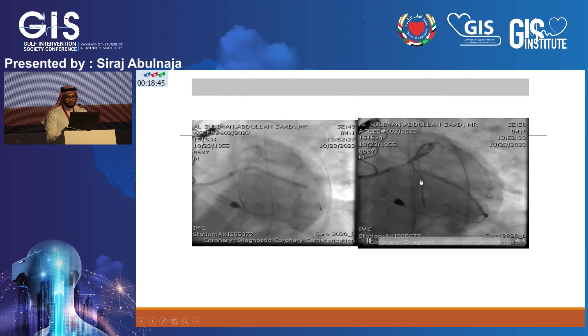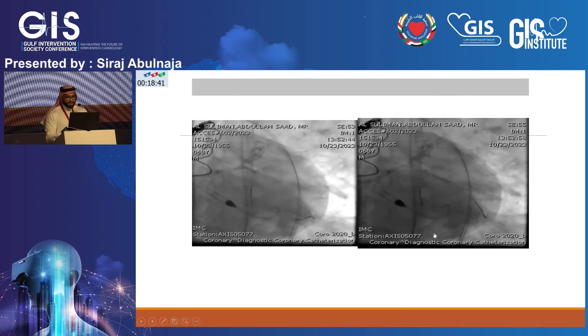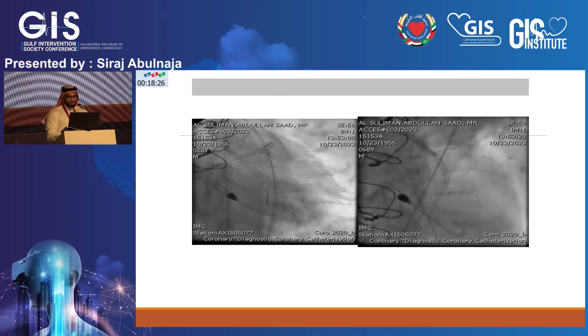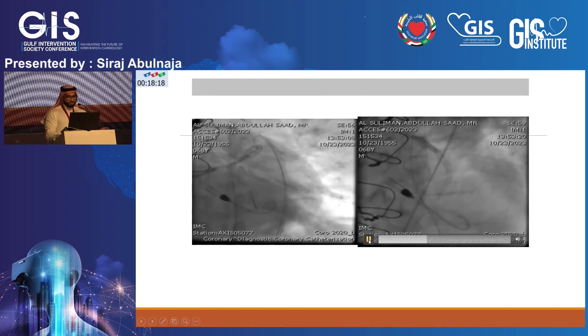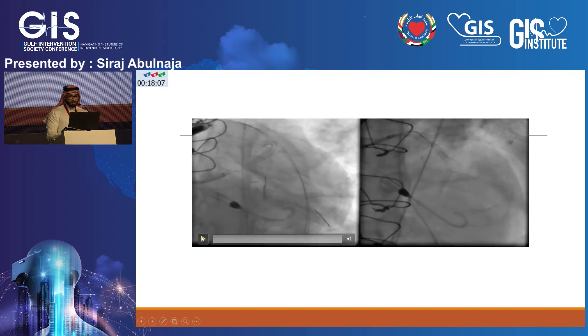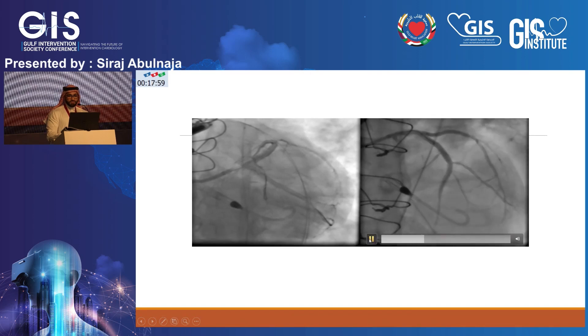I deployed a long stent into the left circumflex — no GuideLiner needed after proper pre-dilation. I post-dilated the proximal stent with a 3.5 NC balloon to very high pressure — an acceptable result. I then crushed the circumflex stent, crossed, and performed kissing balloon inflation. This completed the first kissing. Flow to the LAD was improving. I was unsure about the distal LAD disease at this point and decided to deal with it at the end.